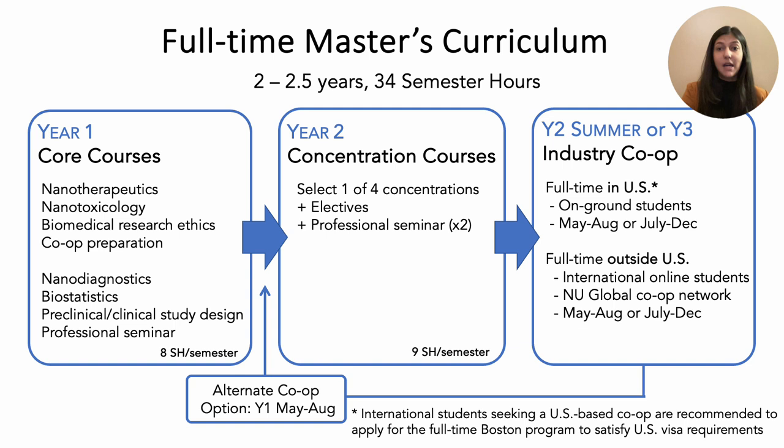During the first year, you will also complete your dedicated co-op prep course along with a professional seminar in which we bring in top industrial and academic speakers in nanomedicine, allowing you to learn exciting new aspects of the field as well as build your professional network. This seminar will continue into year two to ensure you are always at the cutting edge of nanomedicine.